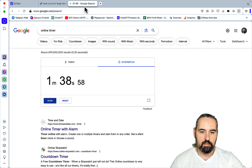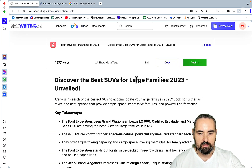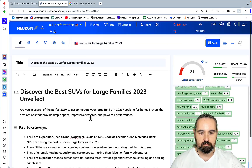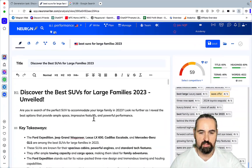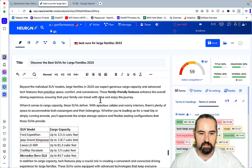I got distracted for a second — it was one minute and something! I didn't realize it was going to be this fast. Should have watched the stopwatch. So one minute and something — let's copy and paste this. The score is 59; it was 47 before.